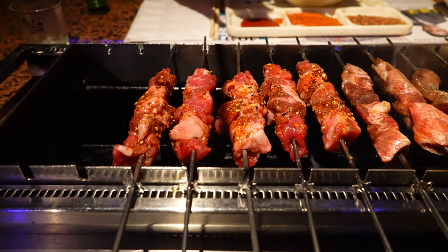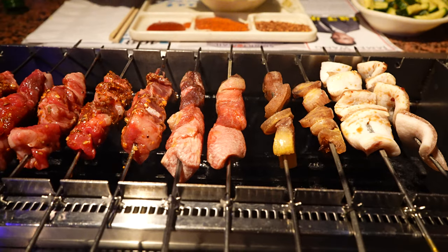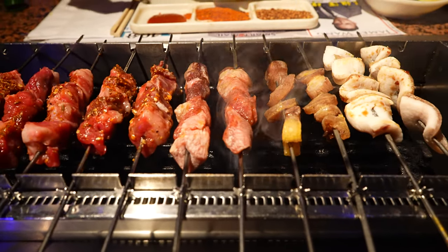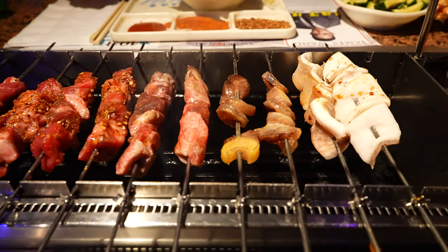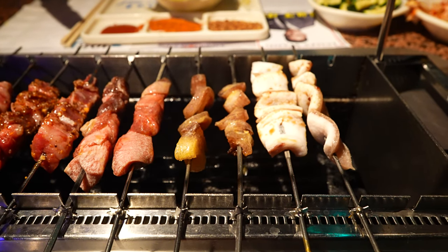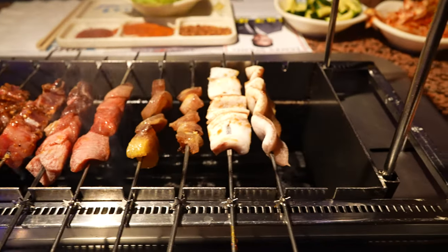Starting off on the left side, we got the spicy beef with the red chili flake. Then right here, these two next to the beef are the beef tongue — and I've actually never seen beef tongue like that. Usually they're cut flat, but here they're cut up into cubes. And then right next to it — this is probably the wildest thing I'm going to eat on the tour today — bull penis. Wild. Insane.